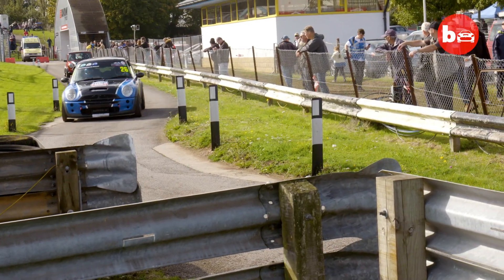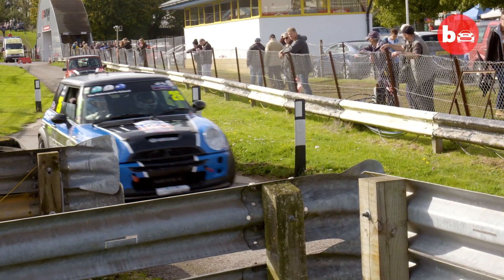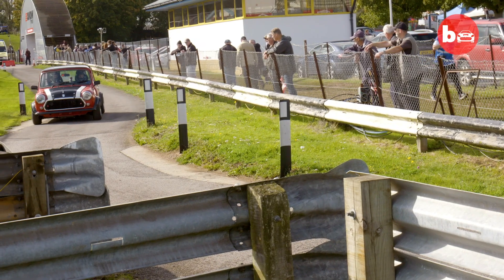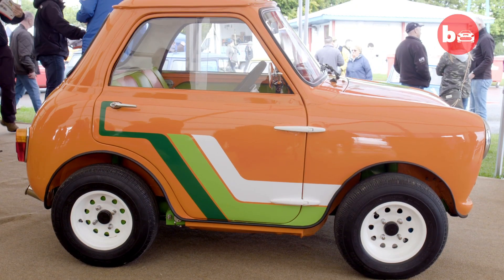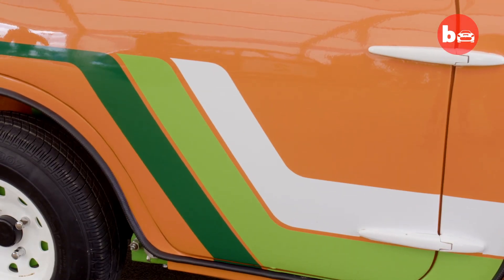There's one car at this Mini convention that's getting a lot more attention than the others, for being more Mini than the rest. This is the Mini Ha Ha — an infamous Mini customisation created over 35 years ago.